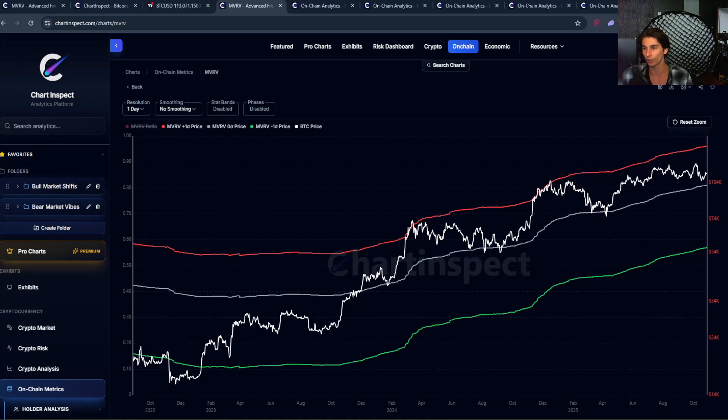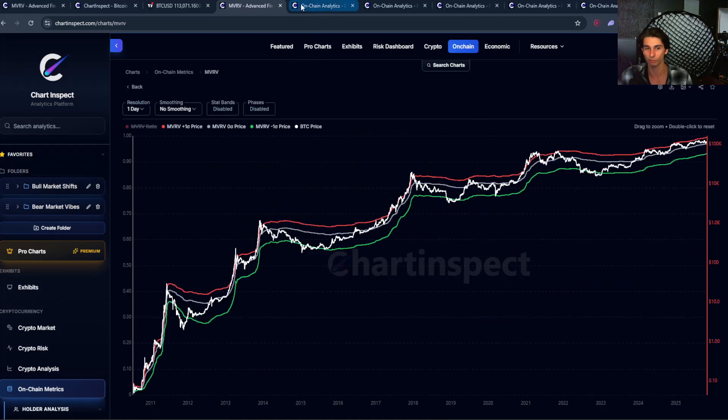All these charts are available for 100% free at chartinspec.com. You can go and track them yourself and see what the story is telling you. Thanks for watching. Stay patient during this consolidation event and drop a comment, like, and subscribe if this content helped you — I'll see you in the next one.